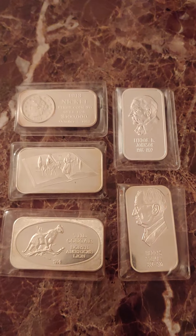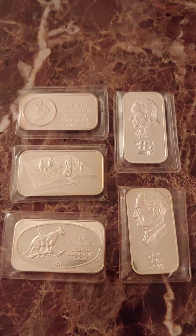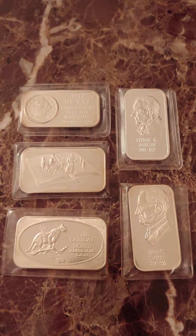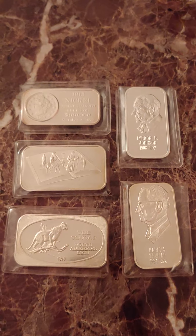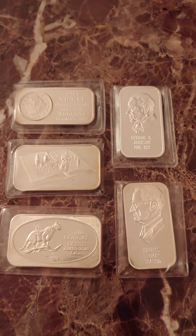Hello, welcome to episode number 55 of the 70s Silver Art Bar Show. What you see here are a few bars that I picked up at the last coin show I attended this past weekend. It was the TSNS Coin Show, which stands for Tennessee State Numismatic Society Coin Show. This was a spring coin show.